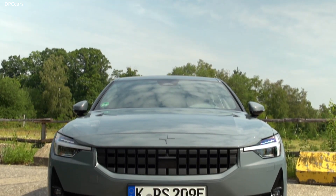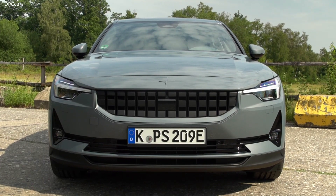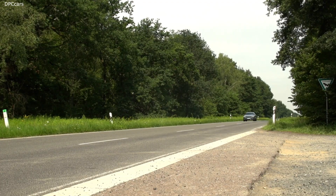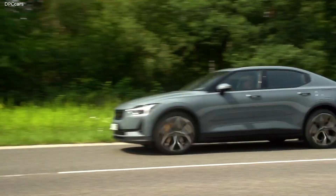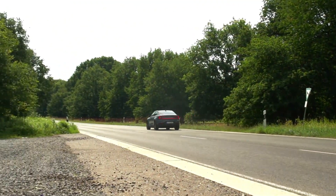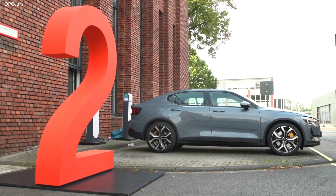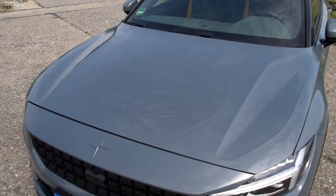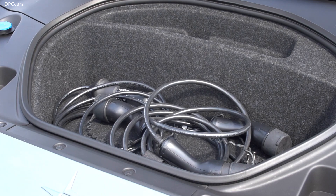Now let us go straight to the heart of Polestar 2. What is the heart of an electric car? The battery. Because this is the most crucial criteria, a modern premium electric car has to deliver on range. With a target of 500 km range, you can rely on this battery power in Polestar 2.